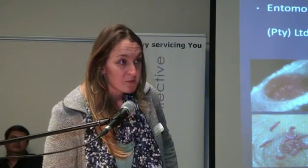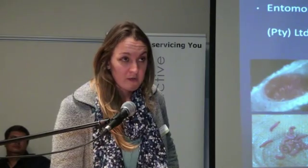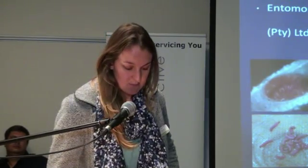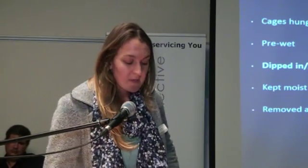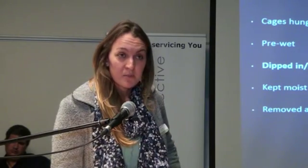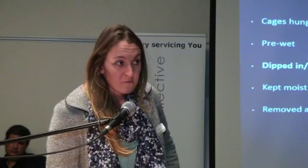Insects were sourced from Inteomni and nematodes were reared within the lab using codling moth larvae. For all trials, cages were used which were filled with apple tree bark and 20 codling moth larvae. For all field trials, cages were hung in trees, then pre-wet, treated, and after 24 hours they were removed from the field.